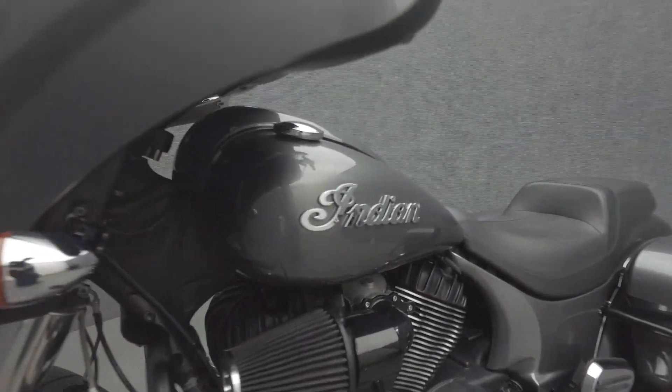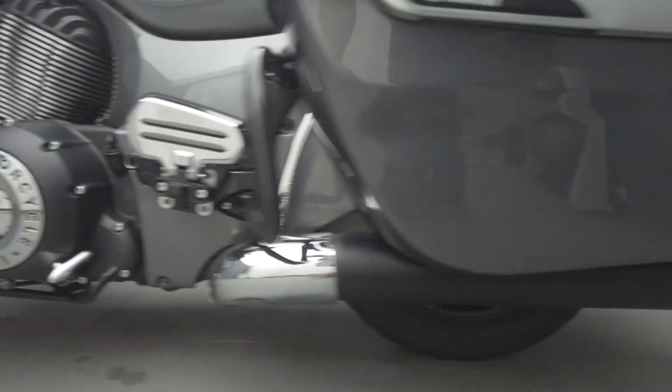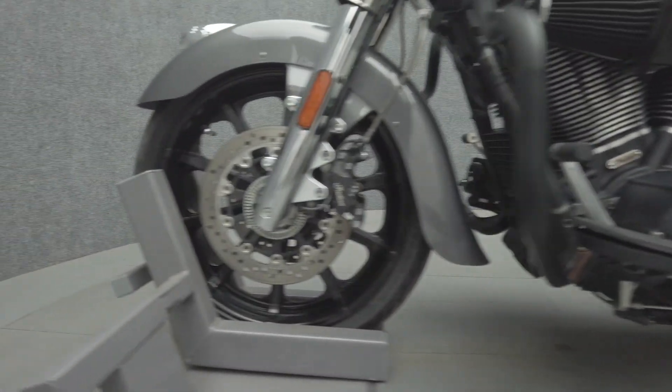The Chieftain has a commanding presence on the road. Powered by a 111 cubic inch V-twin motor, the Chieftain puts 119 foot-pounds of low-end torque through a six-speed transmission. It has a 26-inch seat height and weighs in at 834 pounds.